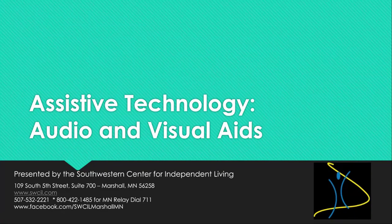Assistive Technology Audio and Visual Aids, presented by the Southwestern Center for Independent Living.